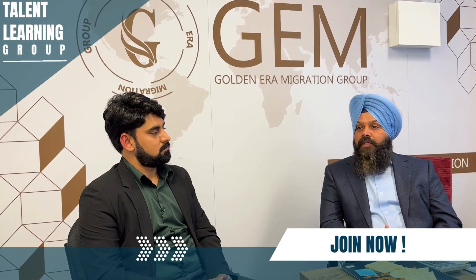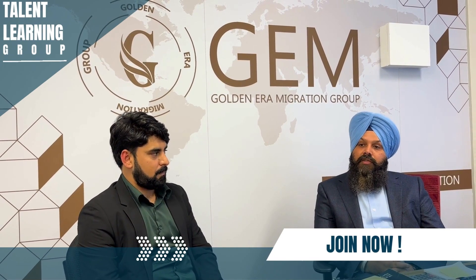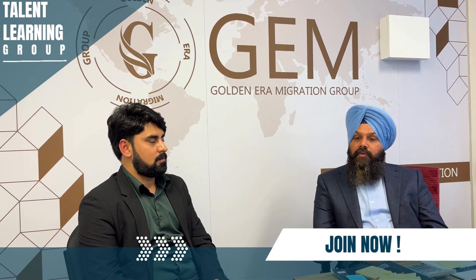Today, we know that after COVID, there is a skill shortage. There is no doubt — every field is equally important.